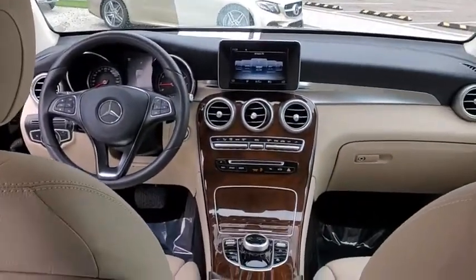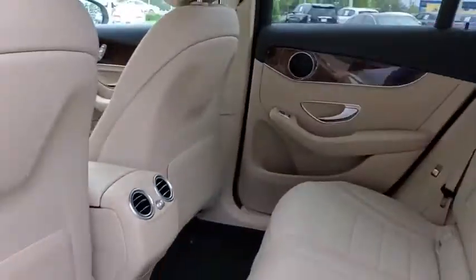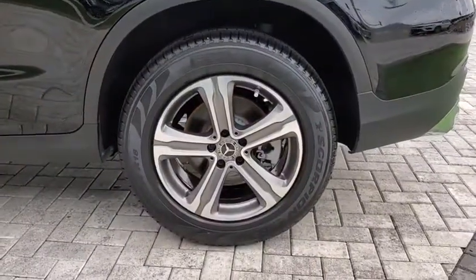Electronic stability control, power windows, trip computer, heated front seat, security system, CD player, rear window defroster, Sirius satellite radio, remote keyless entry.